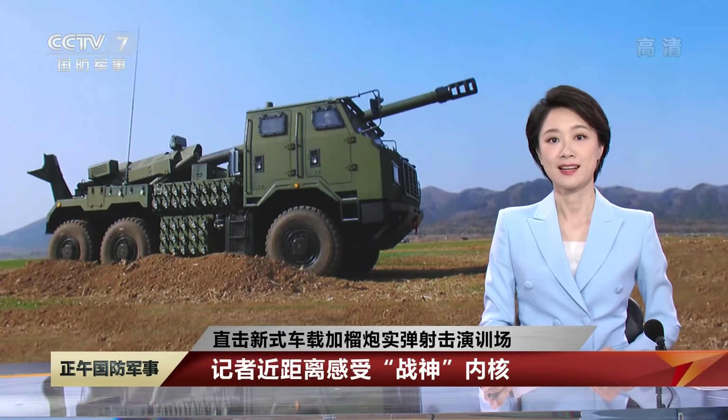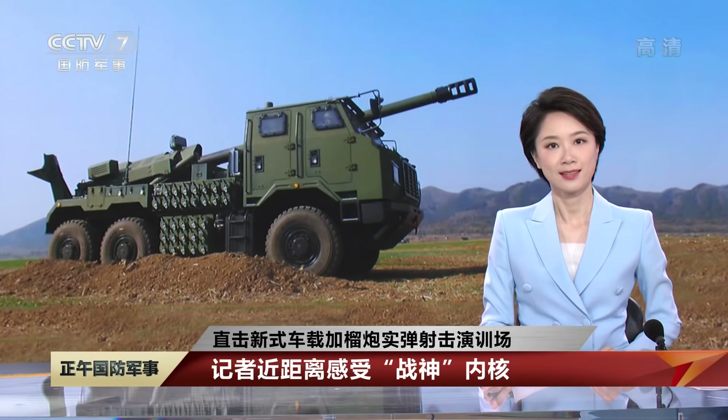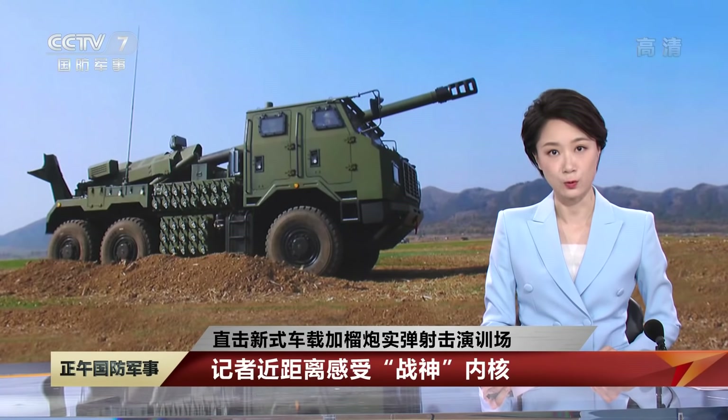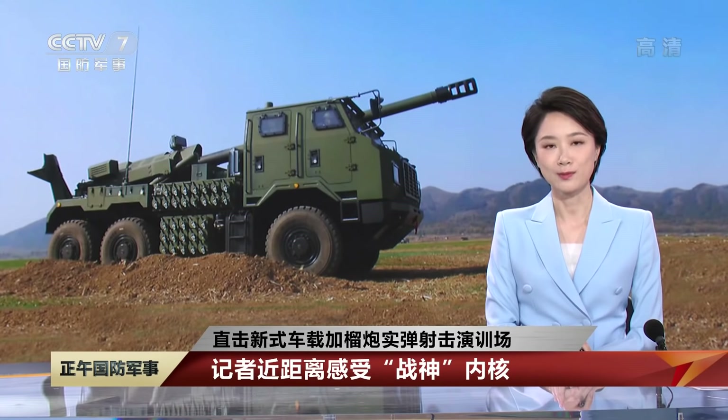新型车载加榴炮是在2019年国庆阅兵首次亮相的新装备，采用6×6越野卡车作为底盘，机动速度更快，机动距离更远。无论是公路机动还是复杂路况，相比较起来都更加灵活也更方便。演练之后，我们的记者带大家近距离感受这款新装备。